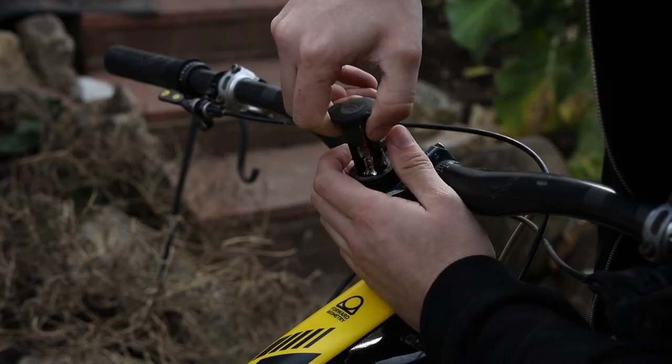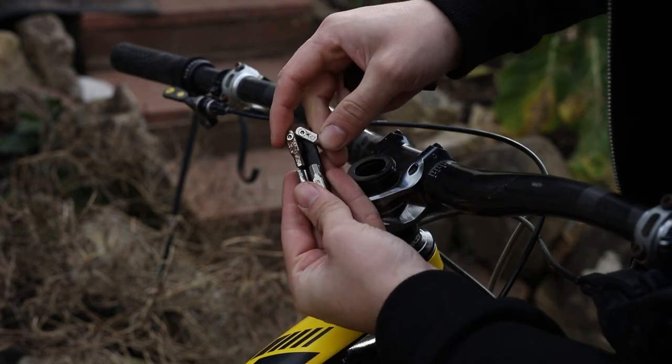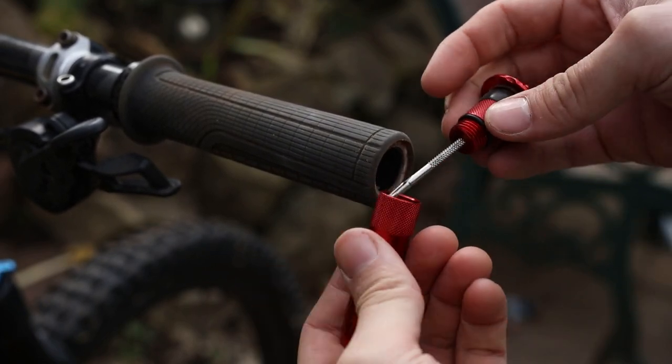Short rides are also great territory for thinking about what you can store on your bike and taking advantage of tools that can be stored in steerer tubes or in your handlebars. I have a Granite Design Stash Tool that's always in my steerer tube — that means I'll never forget it. I also have the Muc-Off Stealth tubeless repair kit in my bar ends; again, I'll never forget that and it's always there when I need it.